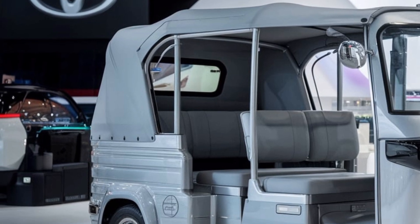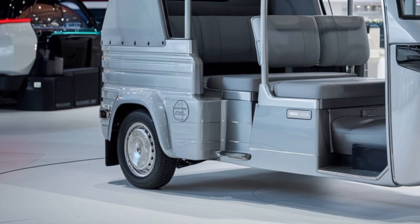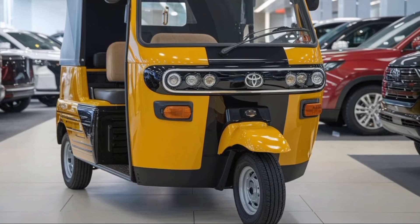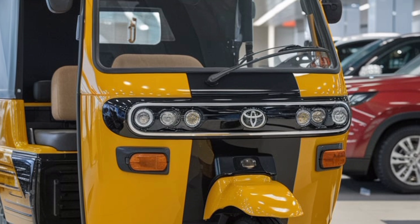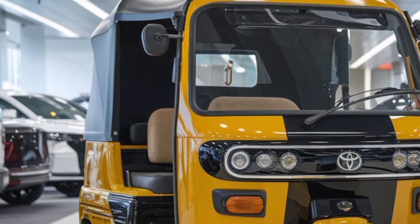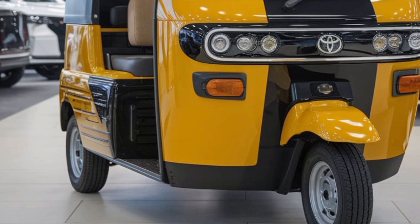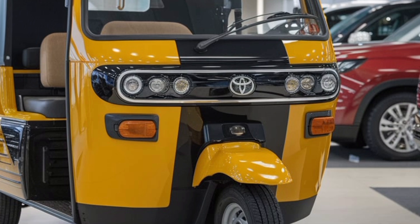Safety is a cornerstone of the Toyota JPN 10-seater's design philosophy. While traditional rickshaws often lack robust safety measures, this vehicle is equipped with a comprehensive suite of safety features. Anti-lock braking systems (ABS) ensure stable and controlled braking even in emergency situations, while electronic stability control (ESC) helps maintain balance during sharp turns or sudden maneuvers. The inclusion of multiple airbags is a rarity in this segment, providing enhanced protection for both the driver and passengers.